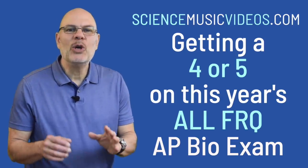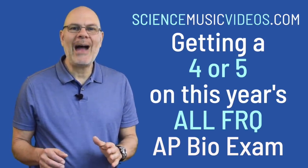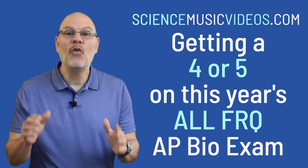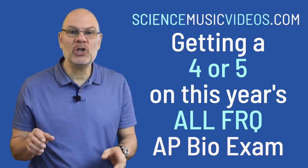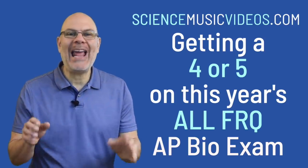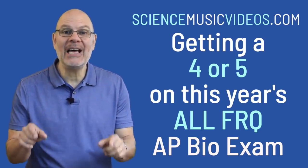Hello, this is Mr. W. The goal of this video is to show you how to get ready for this year's 45-minute, at-home, computer-administered, all-FRQ AP Bio Exam on May 11th.